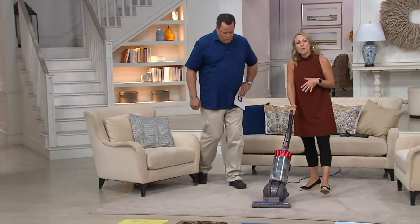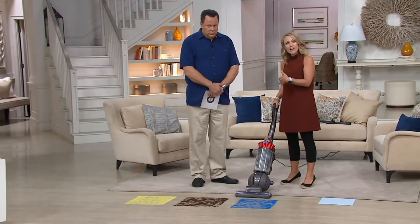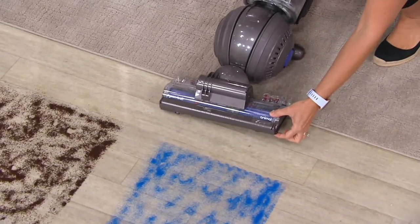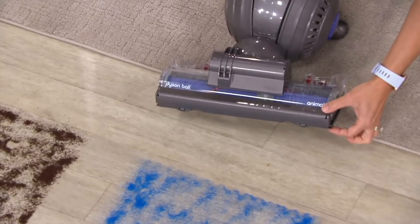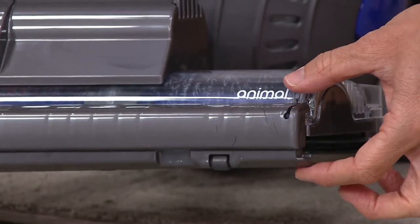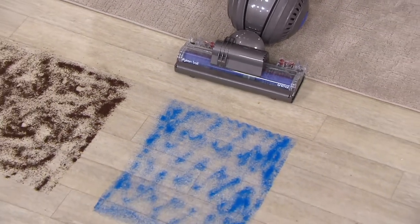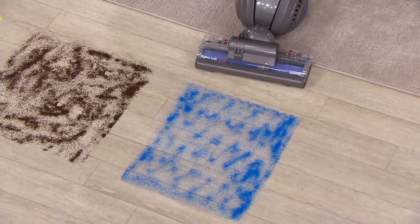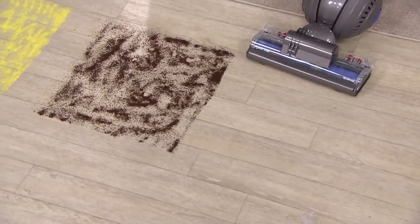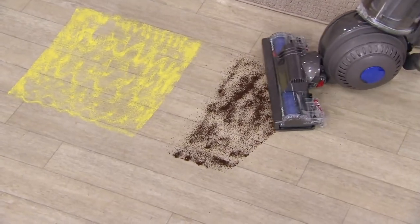When you go to your hardwood floors - and most of us have a combination of hard floors and carpet - there's nothing to change. This has a floating head at the bottom which allows maximum suction on whatever surface you're on, whether hardwood, tile, vinyl, thicker pile carpet, or lower pile carpet. It adjusts automatically because it floats right over the surface. I'm going to throw off these messes on the hard floor - nothing to adjust at the cleaner head. It automatically knows. That was sand, and this is coffee grounds.